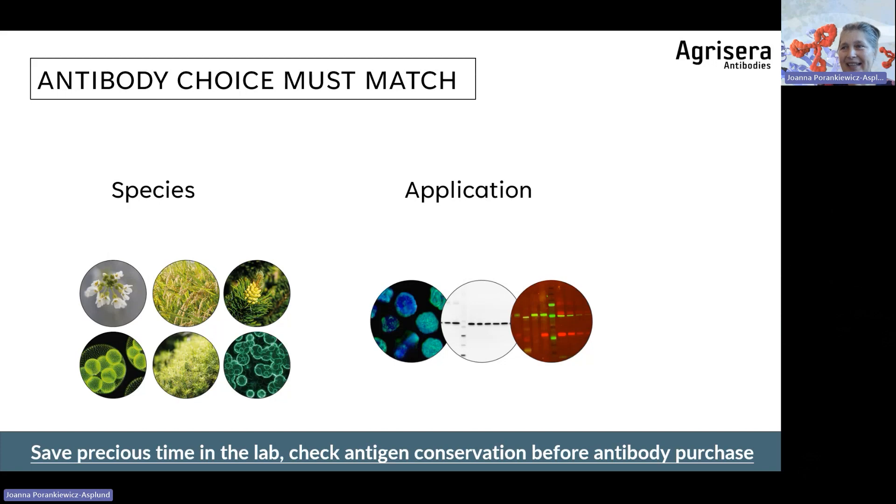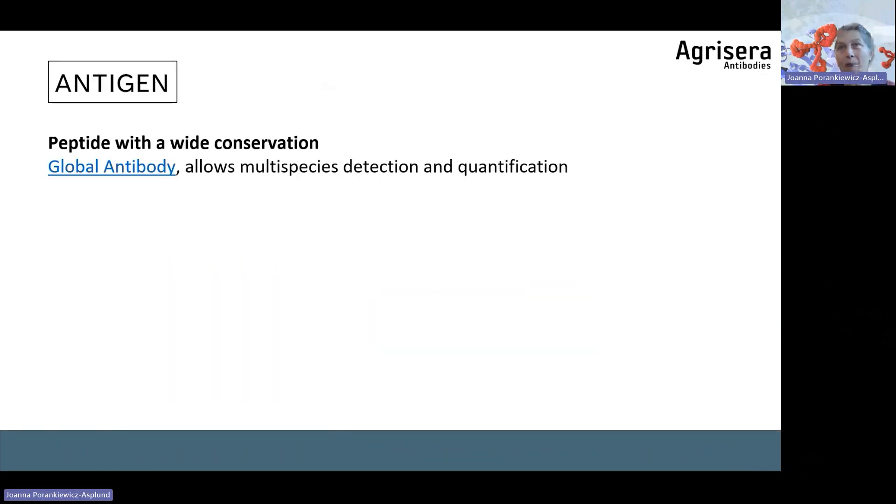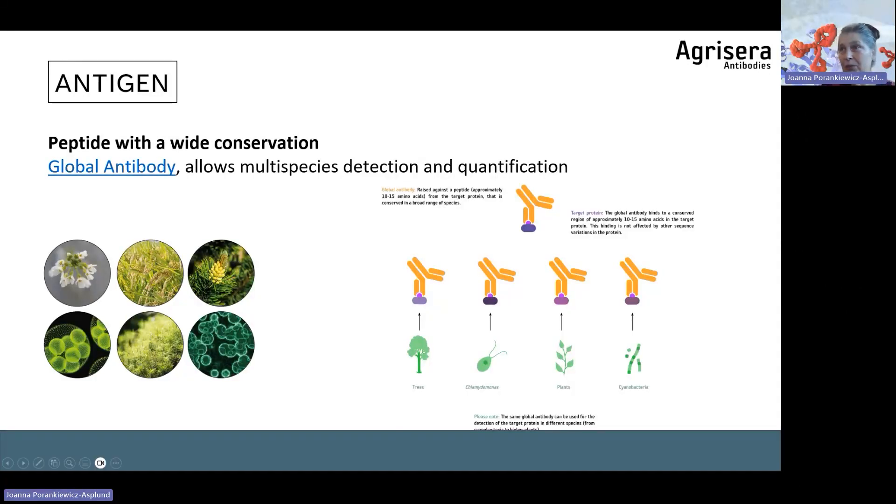Before purchasing any antibody, check the conservation level — confirm that the antigen sequence used to raise the antibody is also conserved in your target protein. This is the first step to success. Many of Agrisera's antibodies are produced to short synthetic peptides, 15 to 30 amino acids long. We have produced 'global antibodies' where the same peptide used for immunization is conserved across many different species. These antibodies — mostly to photosynthetic proteins — can be used on hundreds of species, though this is not always the case.